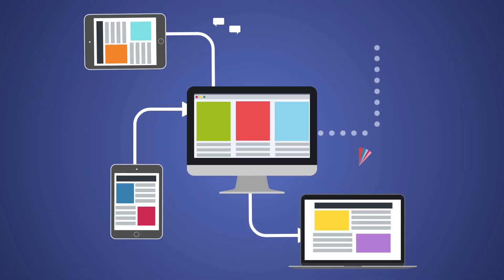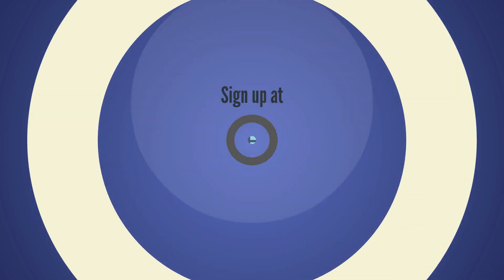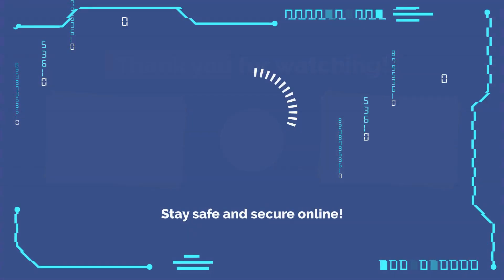If you're ready to step towards better IT infrastructure on behalf of your clients, then sign up at easydmarc.com. Thank you for watching. Stay safe and secure online.